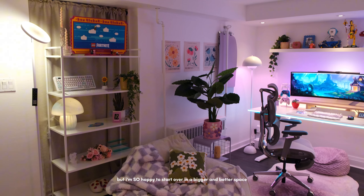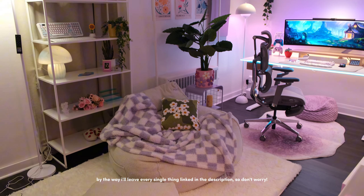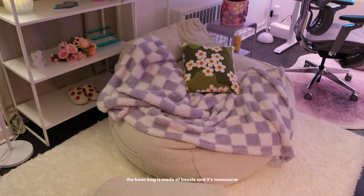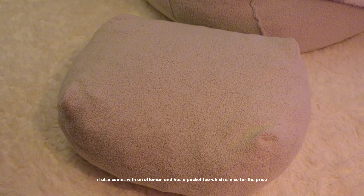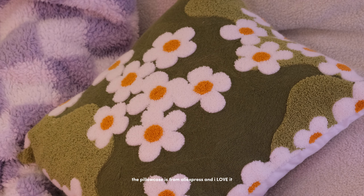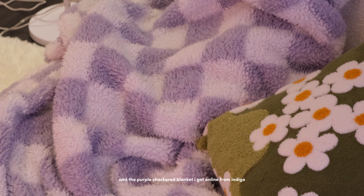Starting off with my beanbag — I'll leave every single thing linked in the description. The beanbag is made of boucle and it's massive; it's a little frumpy but I don't mind. It comes with an ottoman and has a pocket too, which is nice. For the price, there's no head support because the foam doesn't properly fill the back, but it's okay. The pillowcase is from AliExpress and it's definitely coming with me. The purple checkered blanket I got online from Indigo.